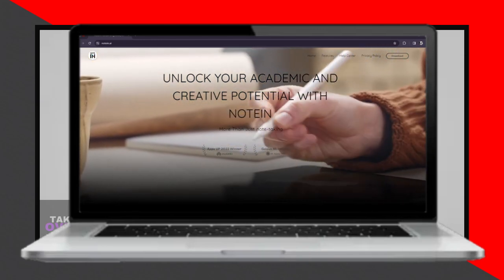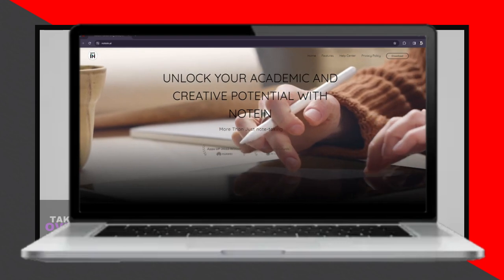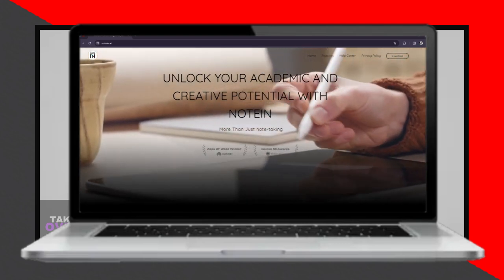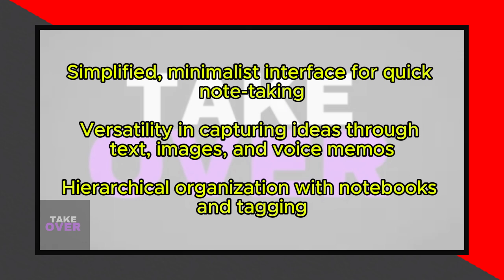Notin is a note-taking app designed to streamline the way you capture and organize your ideas. One of its standout features is its simplicity, offering a clean and minimalist interface that focuses on the essentials, making it easy to quickly jot down notes with support for text, images, and voice memos.